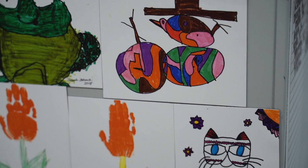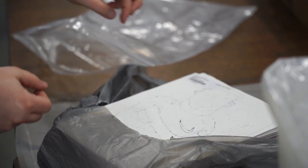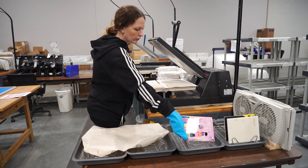Art To Remember is an art fundraising program that is extremely special. We have children create art and they send it to us, and the parents buy products where we put the art on the product that the parent has ordered. It's something they'll keep forever — it's a great keepsake, great memory.